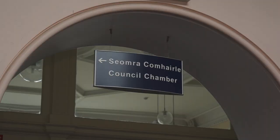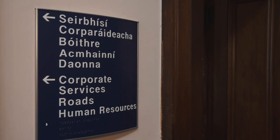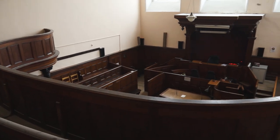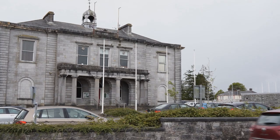Roscommon County Council operated out of this courthouse up until just two years ago, so there's a continuity of use and continuity of purpose. The courthouse has just now come into the full control of the court service for the first time ever, and that heralds a new future for this building.